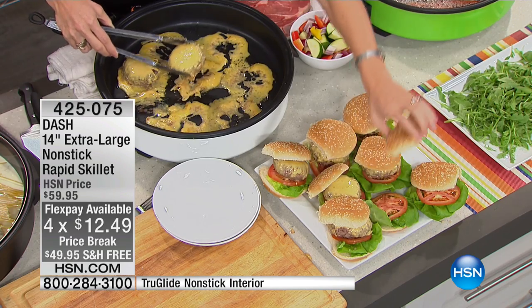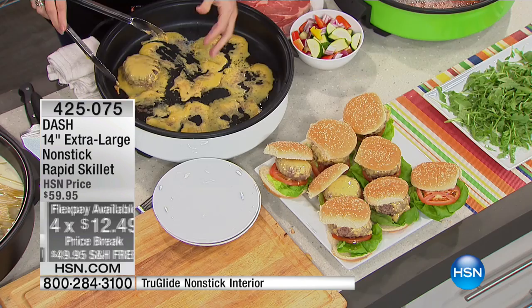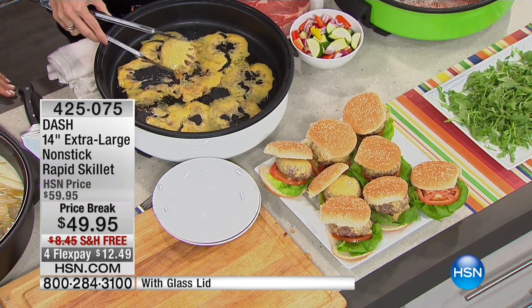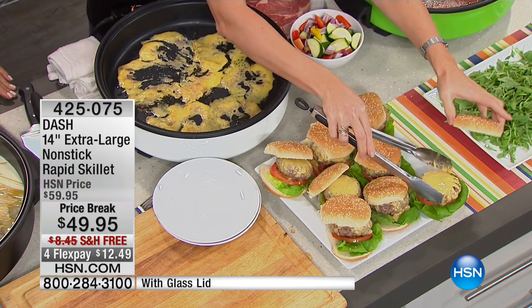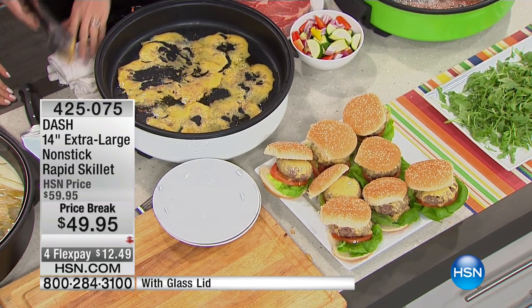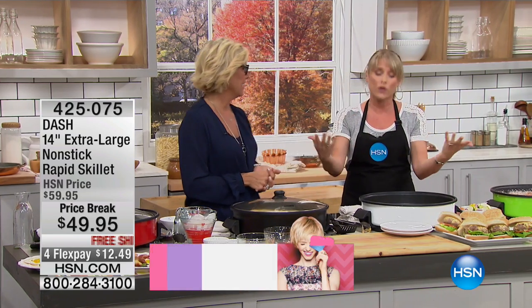I'm going camping in a couple weeks and I love the idea of bringing something like this — it's lightweight enough to bring camping. Every time you go camping, unless you're literally off the grid, you've got somewhere with an electric outlet. So you can plug this in and now you have an entire kitchen at your fingertips. No longer do you have to eat freeze-dried baggies of beans when you're camping.